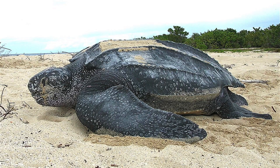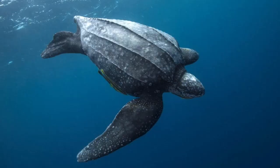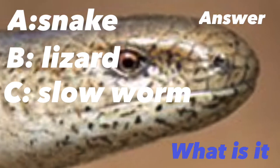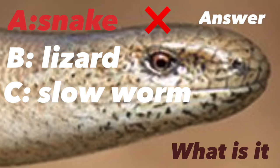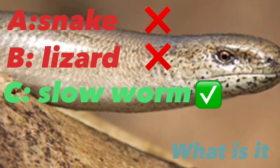Number seven: the leatherback sea turtle. The leatherback sea turtle is the world's longest and largest marine turtle. In different places around the world it eats different things — for example, they can eat jellyfish in Mexico.